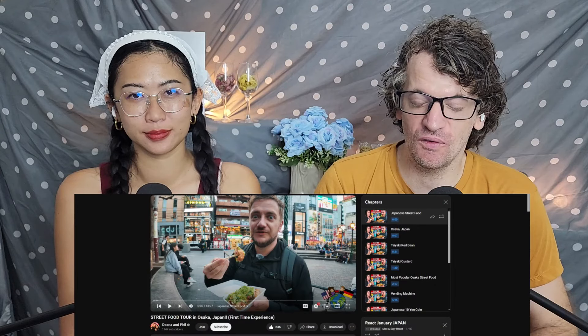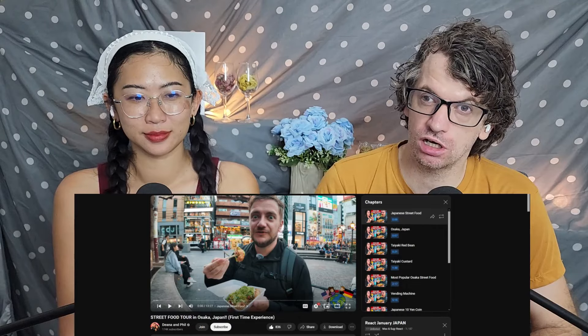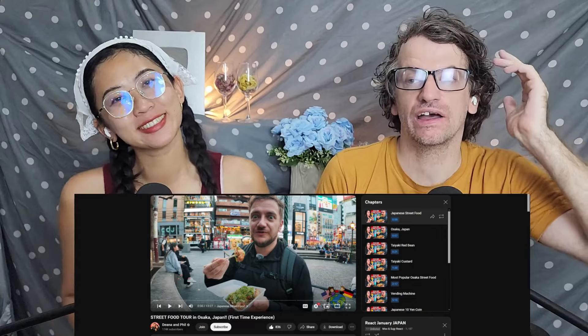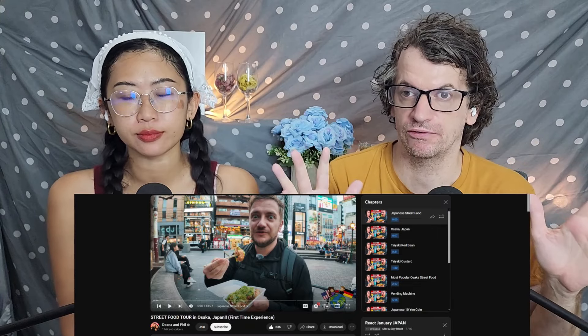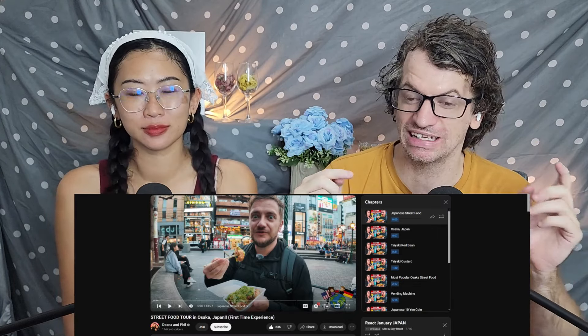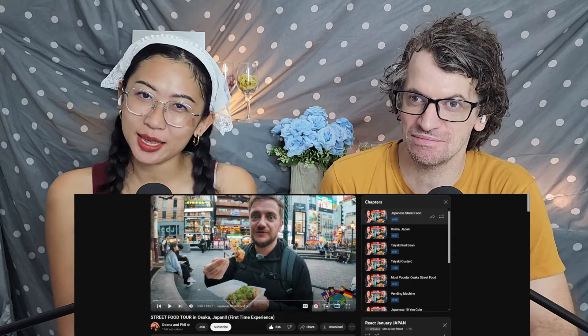Konnichiwa, Minasan! I'm Max! I'm Suji! Welcome to our channel! This is absolutely amazing! Saridewa, Ikimashou!